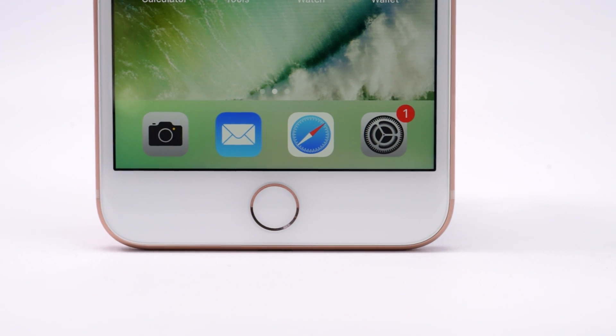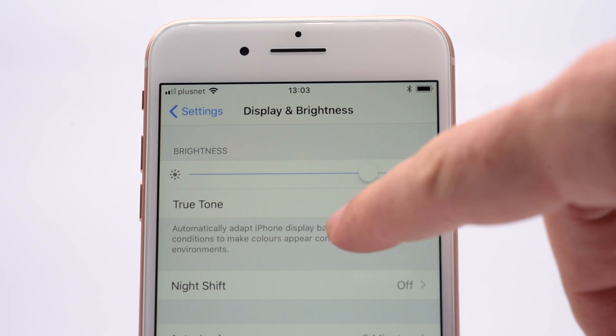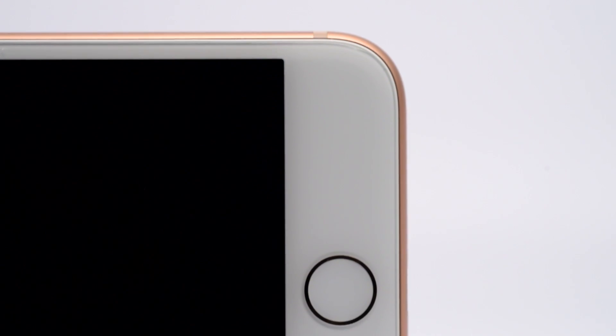The screen is also packed with exciting new tech. The Retina image quality remains, but there's also True Tone now, which adjusts the screen to match the light around you, keeping colours accurate and helping to reduce eye strain. The new iPhone doesn't share the iPhone X's lack of home button, so Touch ID is still here too — it's fast and snappy and a joy to use.